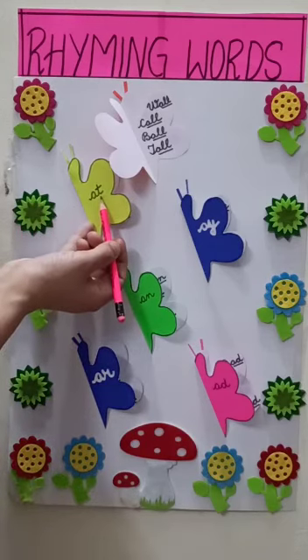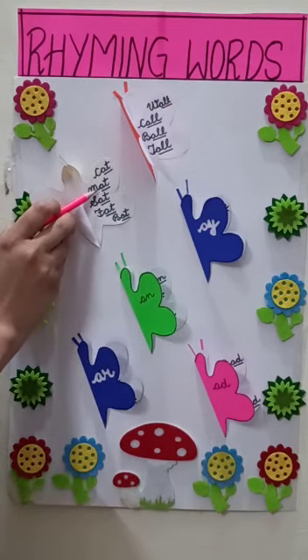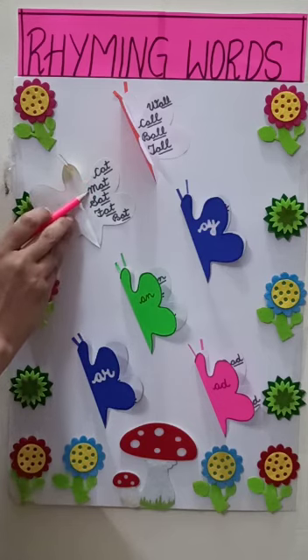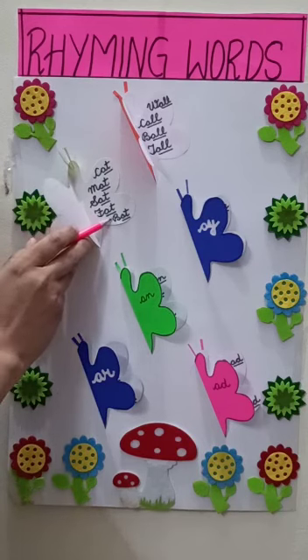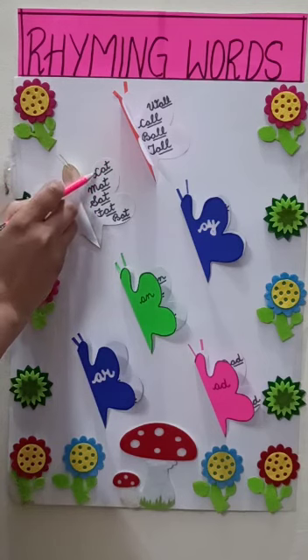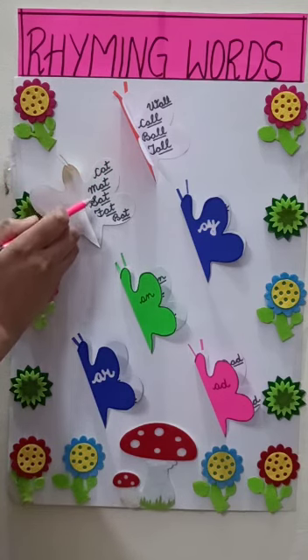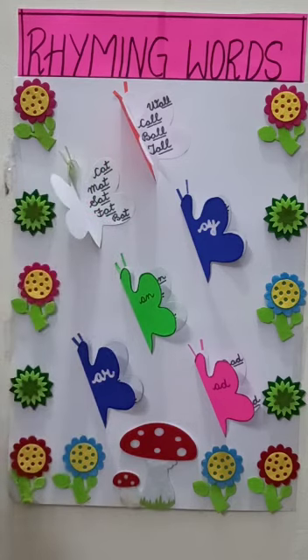A-T. Let us do rhyming words related to A-T: cat, mat, sat, fat, bat. Are they rhyming? Yes, of course they are rhyming. Let us read it once more: cat, mat, sat, fat, bat. See, all the words are ending with A-T. Let us move to the next butterfly.